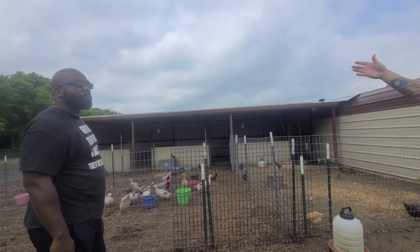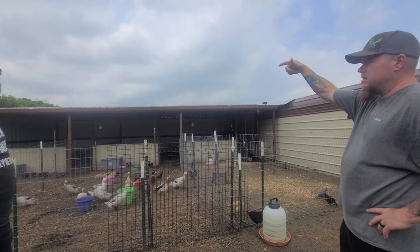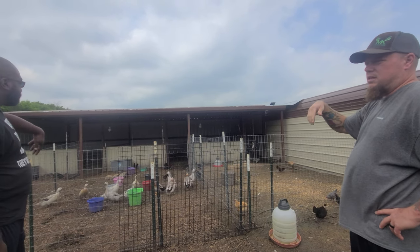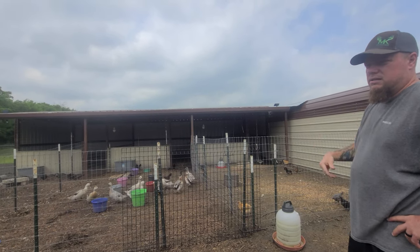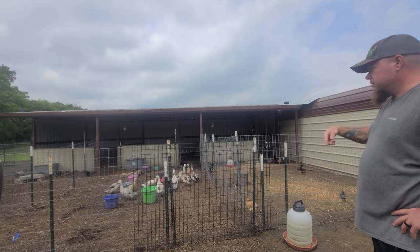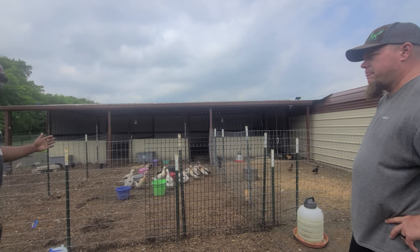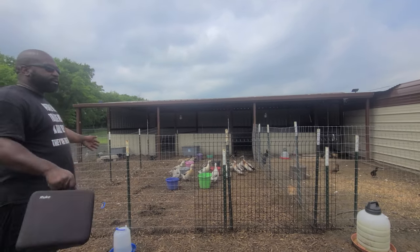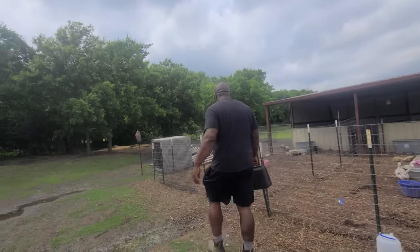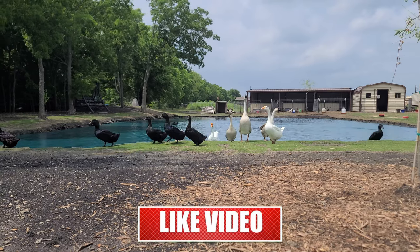They've had as many as 16 Cayugas, but they're only in the first pen at night. They just kind of float in, lay down, and sleep. But when they're in there, they have full range of all of it. The Cayugas will come back in here — this is the Cayugas' section.